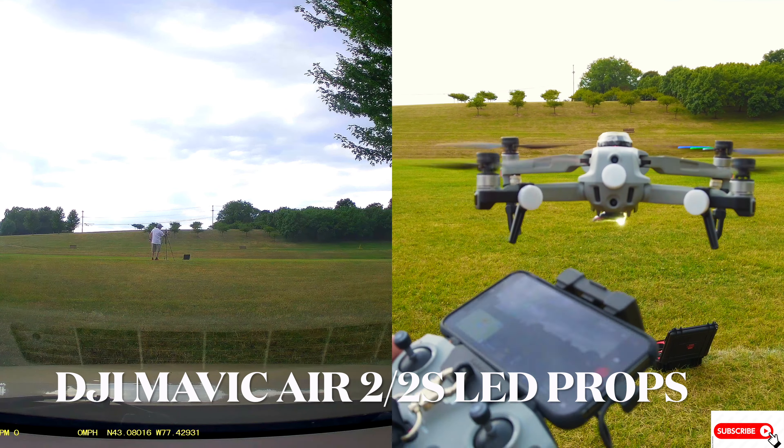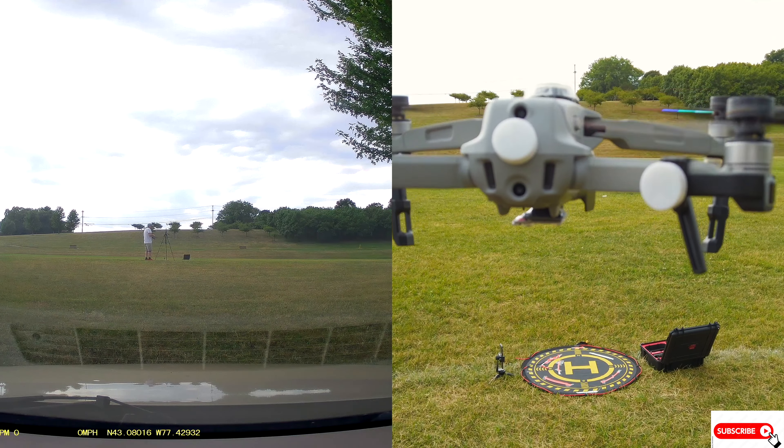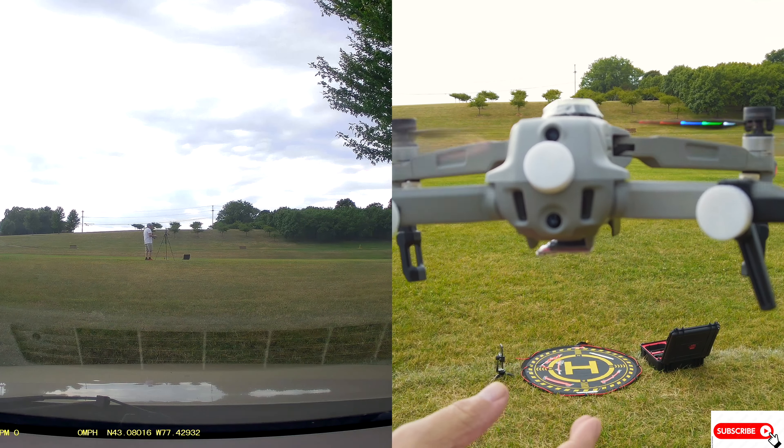I'm going to touch the controller. I'm going to leave this down here and show you that again. This will be very hard to flip over in the wind, I'm telling you.